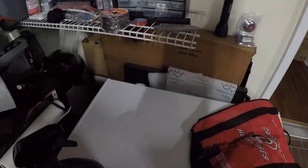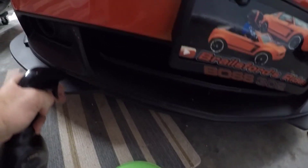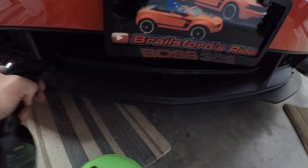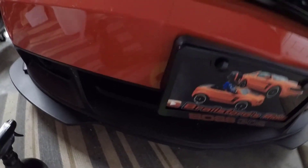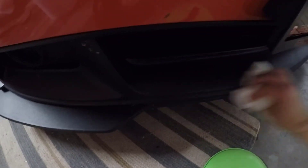How disrespectful does wildlife have to be to fly in front of your Boss 302? Son of a gun. Swear to god, man — if my air condenser is gone again, I'm going to be so mad.